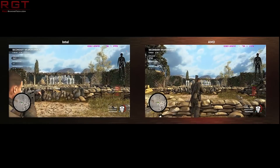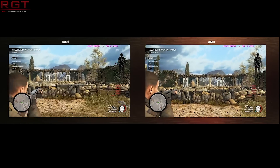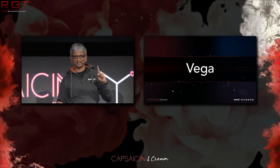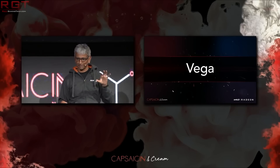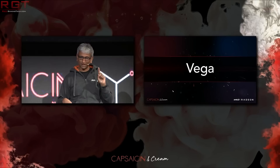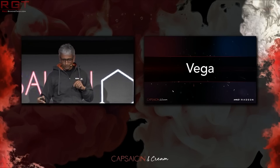Let's now discuss Vega. Vega has been one of the great mysteries in computing. There are a lot of things we still do not know, but this does tell us some stuff.